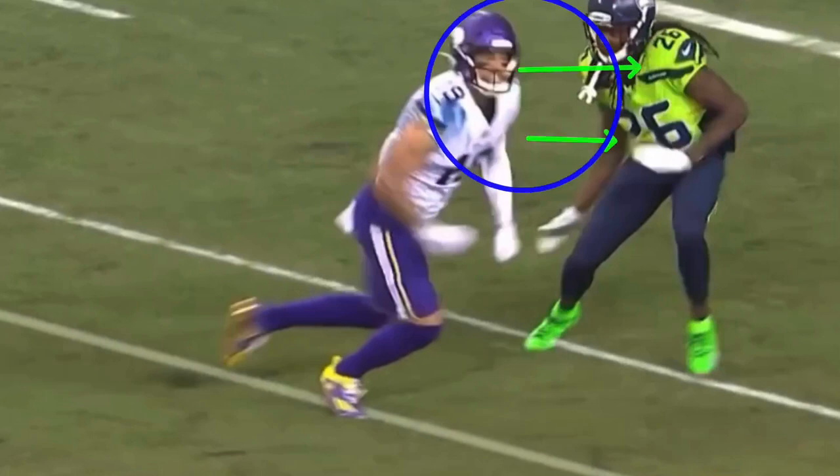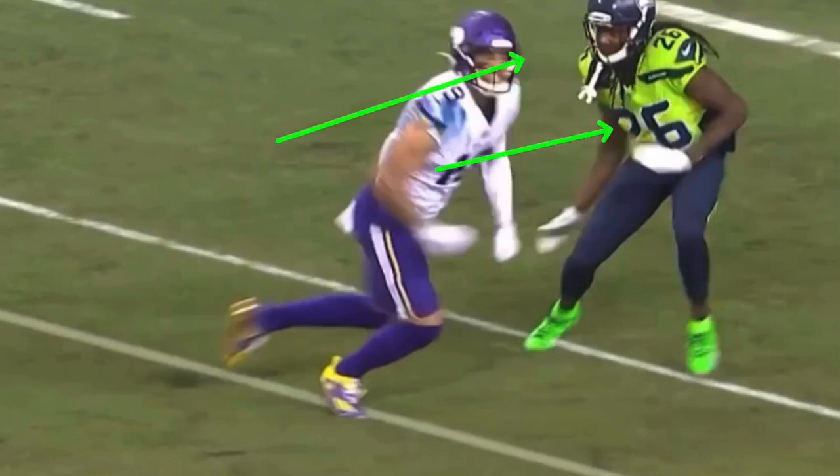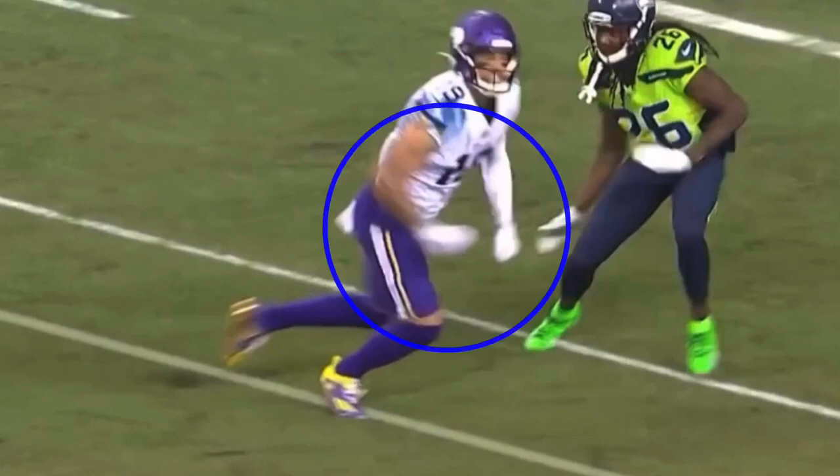Everybody says you've got to sell with your eyes on a double move, but technically the DB shouldn't be looking at your eyes anyway because your eyes will lie — and so will your shoulders. He should be watching your hips. To get him to commit his hips, I've got to have speed — I've got to try to cross his face fast with the same arm drive and same pad level. So the big three is eyes, body, and speed. You've got to commit all three on any double move — post corner, post out, whatever it is.